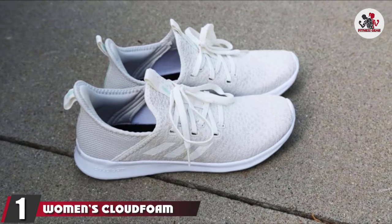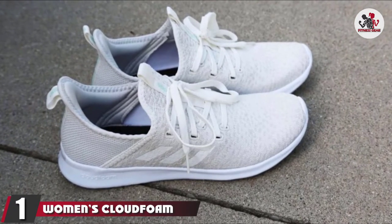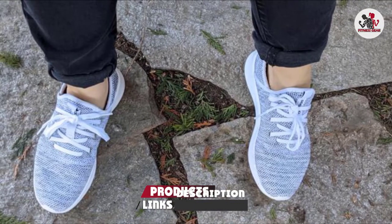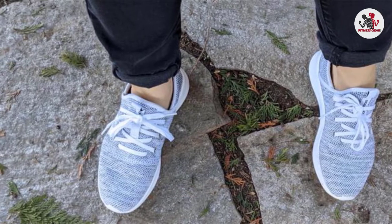At the first position of our list, we have the Women's CloudFoam Pure Adidas running shoes. These CloudFoam Pure Adidas running shoes are perfect for women who want a running shoe they can wear for hours on end. It is lightweight, breathable, and comfortable to wear.